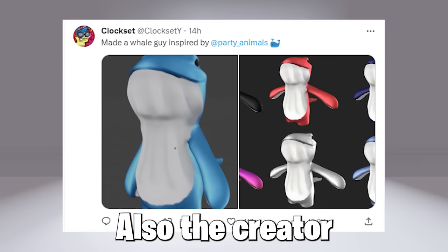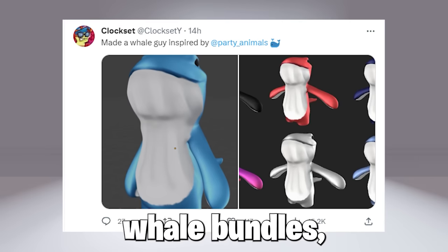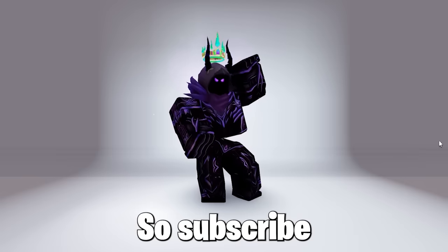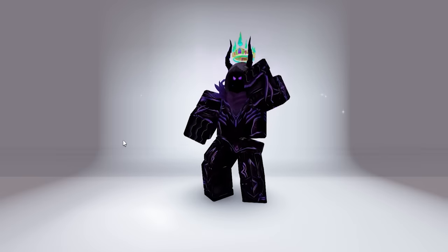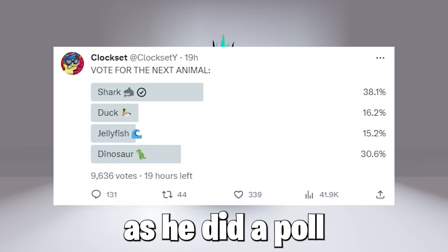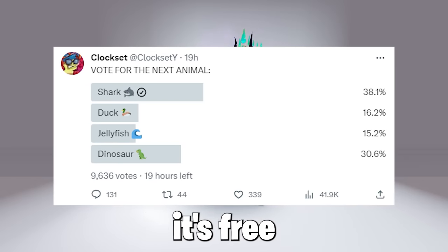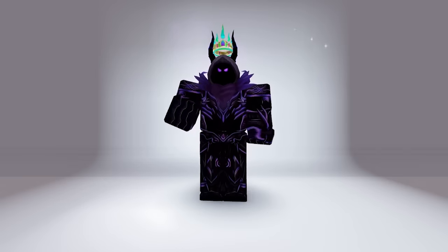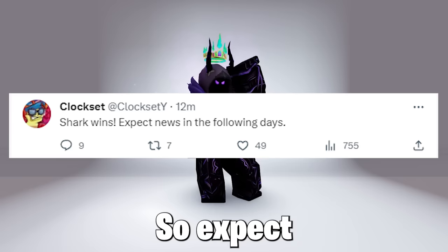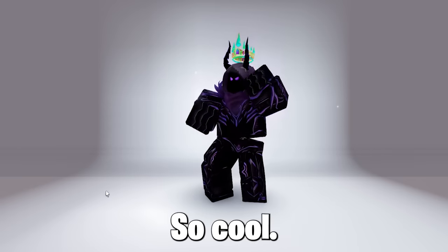Also, the creator who made the Capybara and Zombie King bundle may possibly be releasing these cool bundles, which look pretty cool and slick in my opinion, so subscribe to know when it releases. He will be releasing a bundle as he did a poll, and it might most likely be a dinosaur bundle. However, the shark has won the poll, as you can see, so expect something — pictures for a shark plushie bundle, so cool.